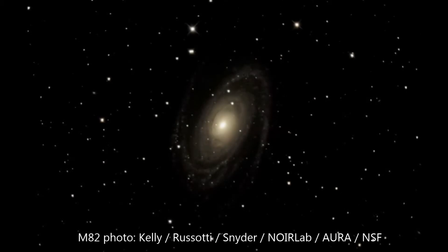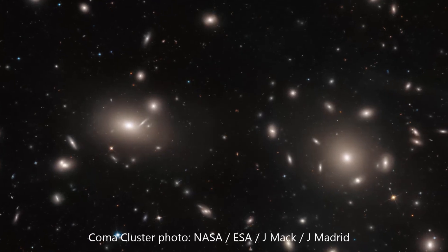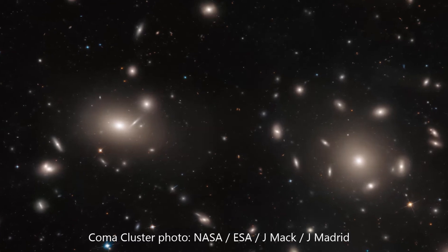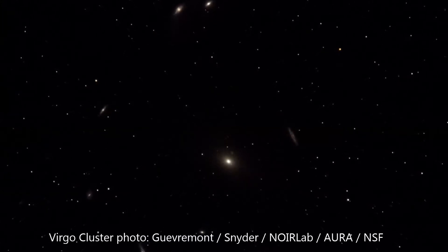Our nighttime guests at Kitt Peak get to view many different types of objects through the telescope during our programs, including planets, stars, and nebulae. Some of the most challenging, yet most intriguing objects to look at through a telescope are galaxies. Galaxies come in all shapes and sizes, and while they may seem unassuming at first glance, they represent the most distant things we can make out in our universe.